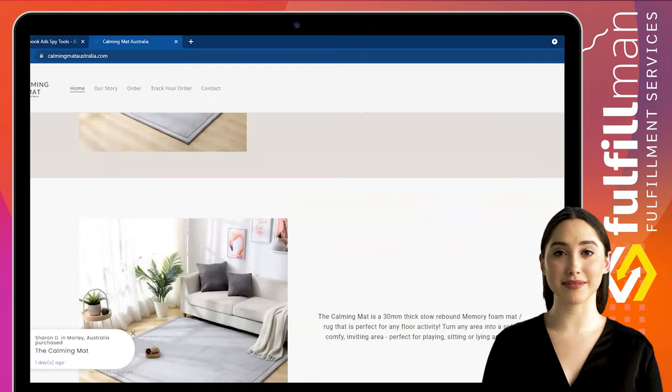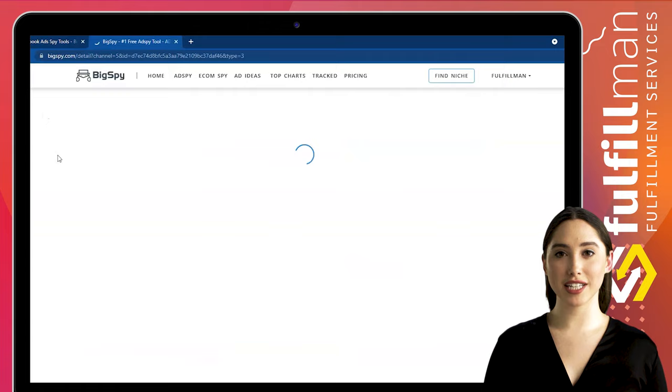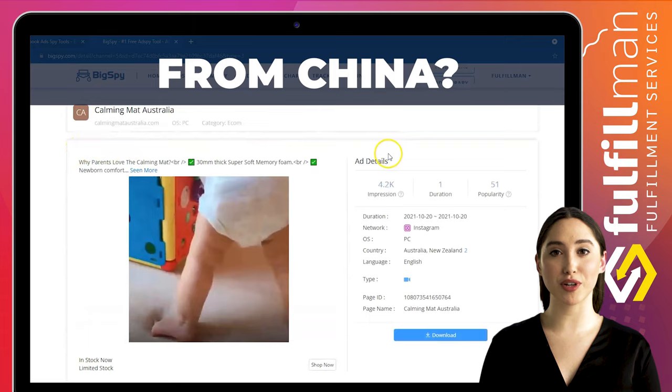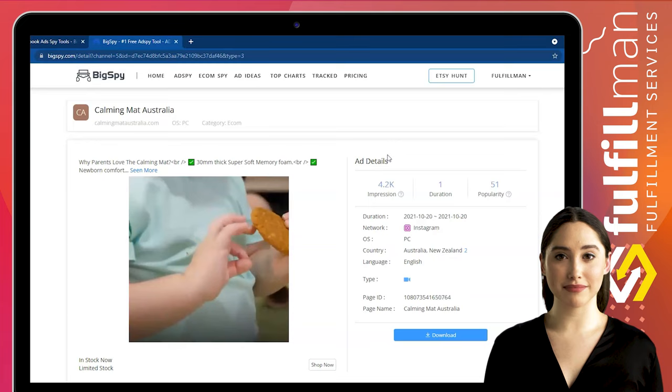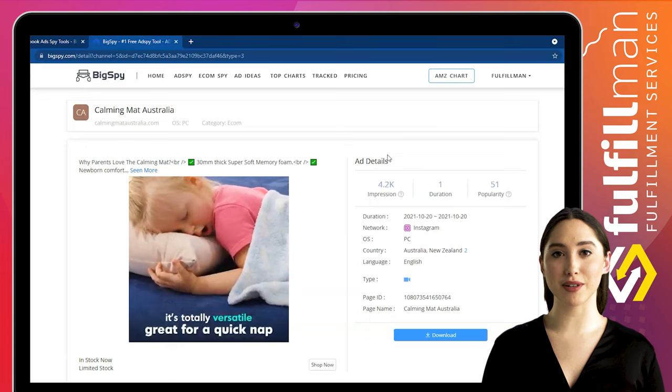The mat will dry within the day. Outstanding comfort with its thickened design — the calming mat provides nothing but relaxation and comfort to you and your loved ones. It remains thick and fluffy no matter how much you roll around on it. The calming mat adds style and dimension to your space, coming in colorful designs and patterns. It doubles as a play mat for active babies or a lounge area for you and your guests.